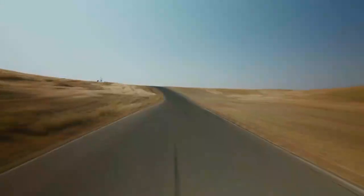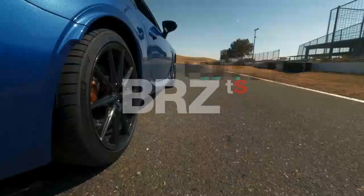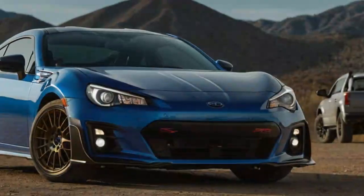Boxer engine, rear-wheel drive, and peak performance — that's the essence of the 2024 Subaru BRZ. This two-door sports car, born from Subaru's collaboration with Toyota, where it's sold as the GR86, entered its second generation in 2021.